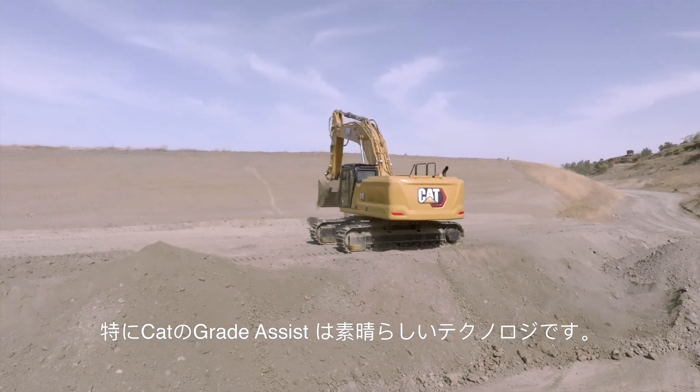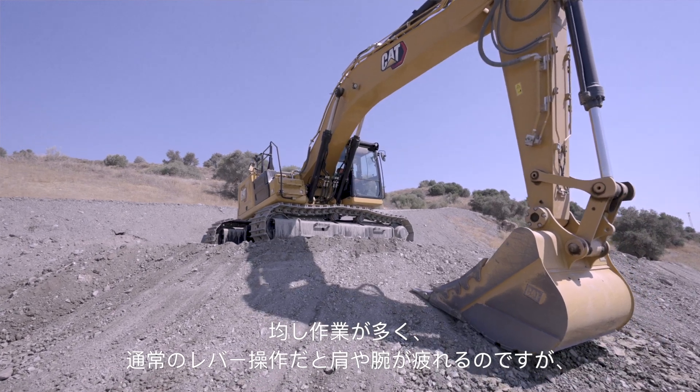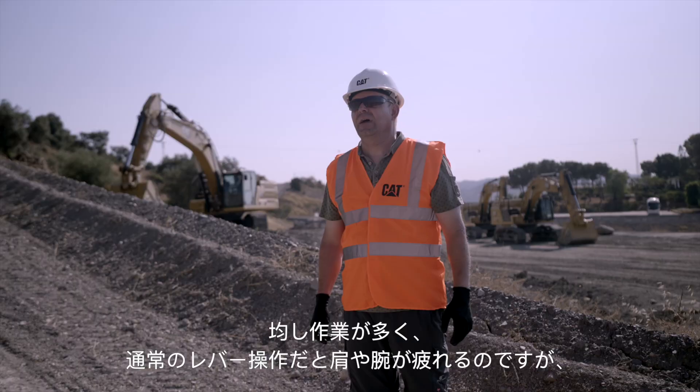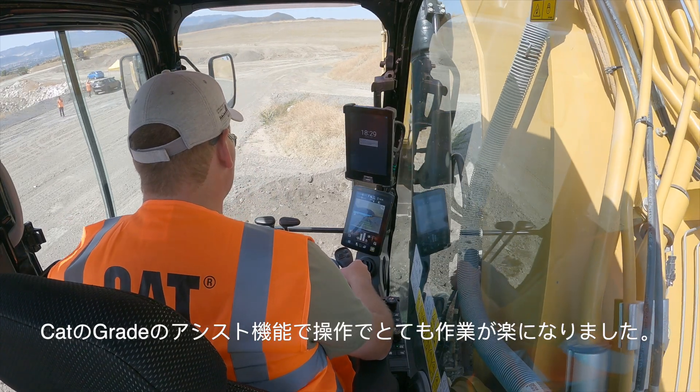I was attracted to CAT Grade Assist. I do a lot of grading. It's hard for my shoulders and arms. I could see a benefit in the machine helping me with some of that.